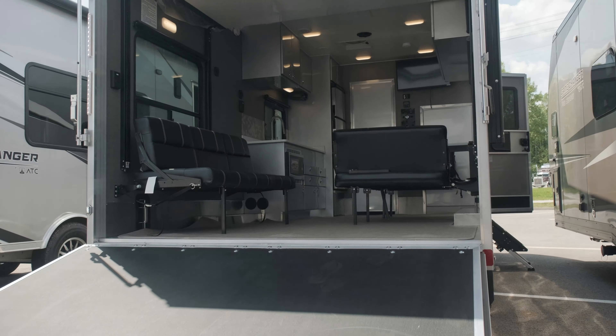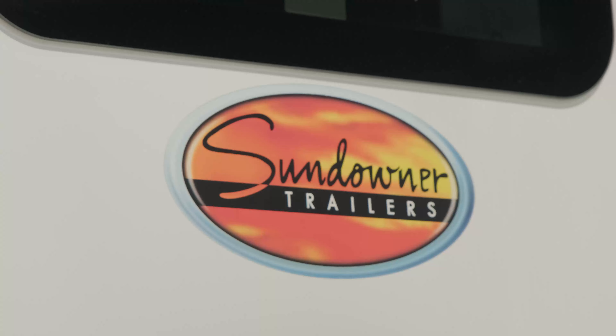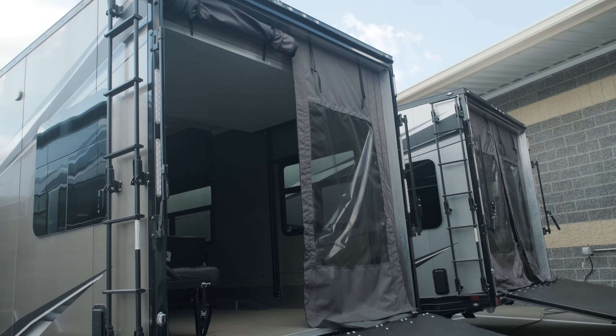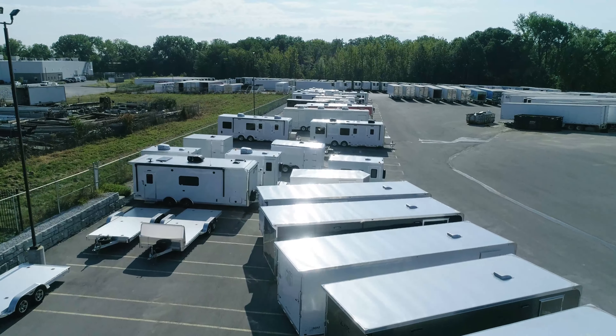We carry top-of-the-line brands, including a wide selection of ATC bumper pull and fifth wheel models. We also carry Sundowner models, including Outdoorsman and Crawler Haulers. Check out our inventory or give us a call to find your next toy hauler at TotalTrailers.com.